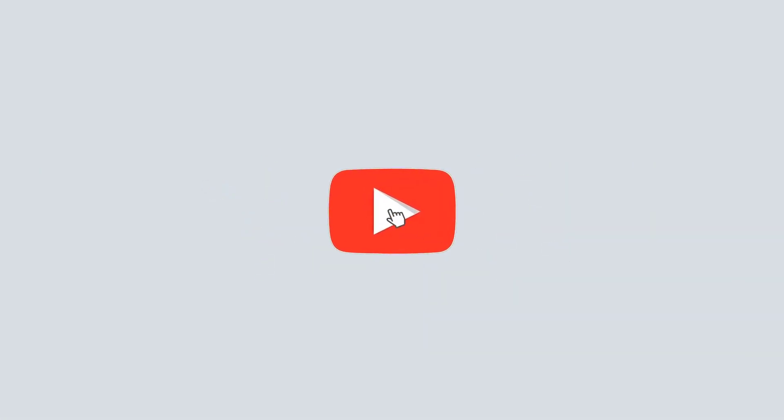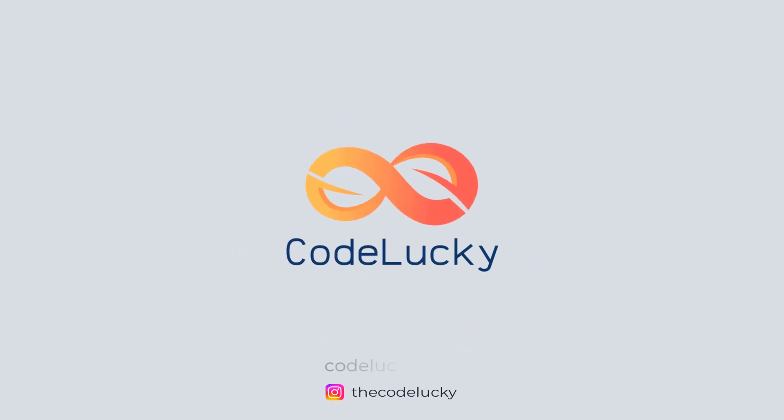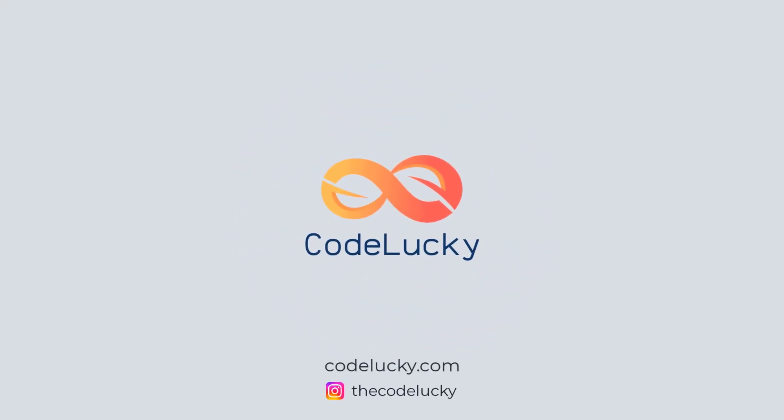If you liked this video, hit that like button and don't forget to subscribe. Visit codelucky.com for more such useful content.